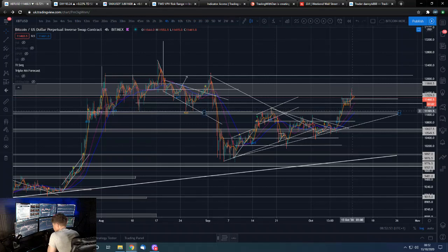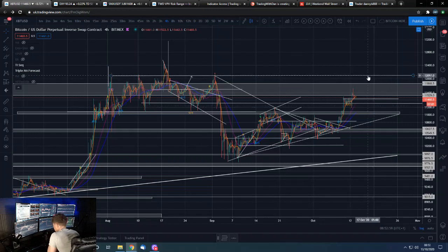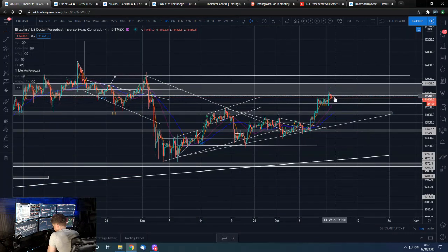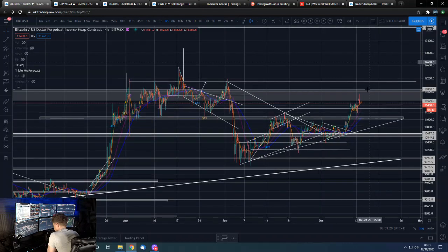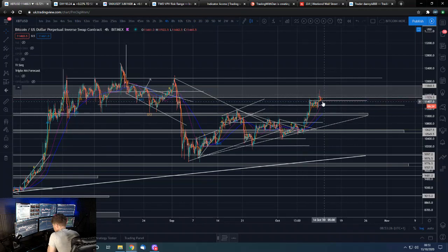When we're in this sort of zone, the realistic target has to be the top of the range, where a lot of algos are likely set to sell. We'll have to see whether we play out the bottom of the range and move to the top, or go straight to the top and come back. I don't expect us to take out 12k and push further until we've had some back-testing and price digestion within this range to confirm it as an accepted level.